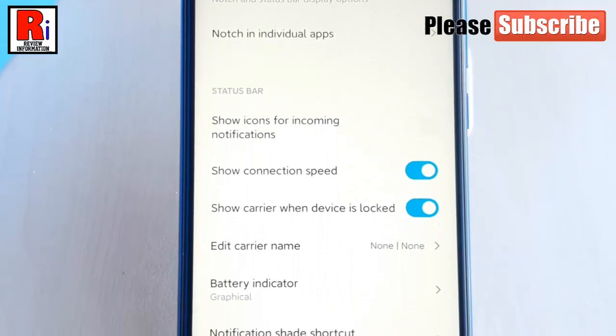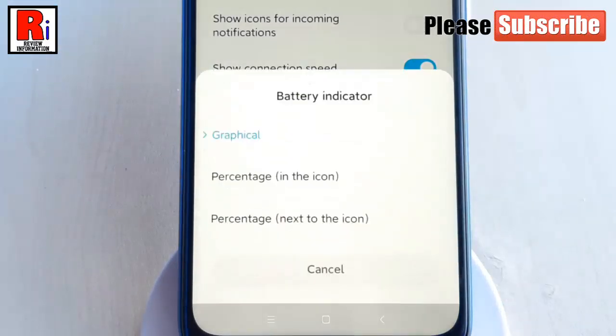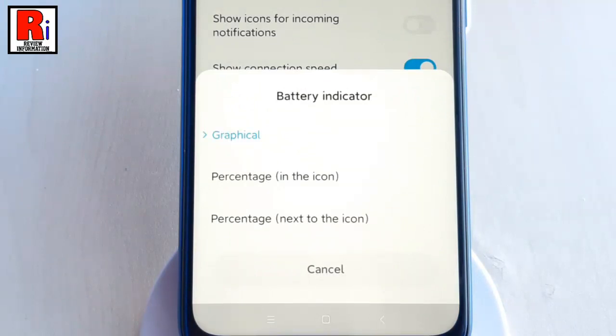In Notch and Status Bar, tap on Battery Indicator. A menu will pop up from the bottom. By default it is selected as graphical.